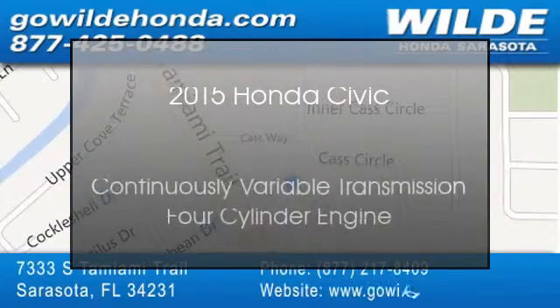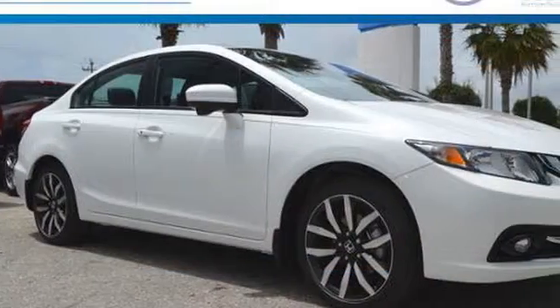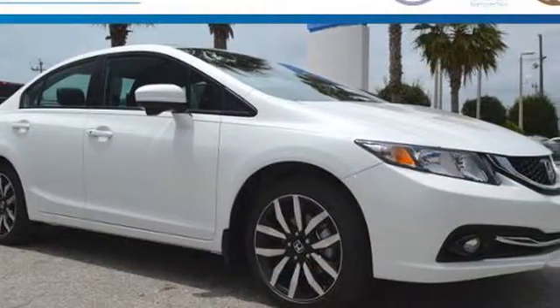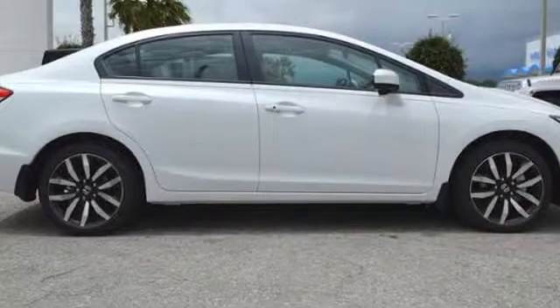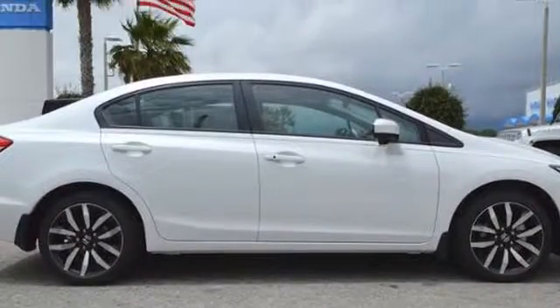This is a 2015 Honda Civic. This compact has a continuously variable transmission and a four-cylinder engine.